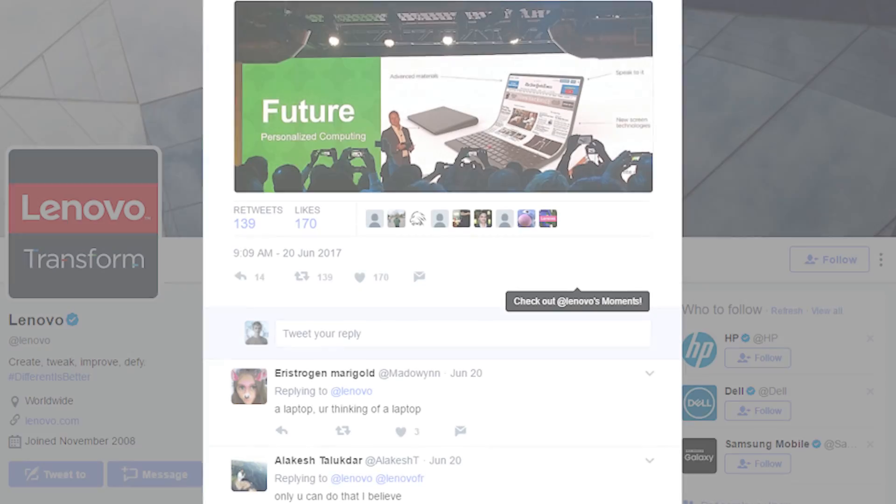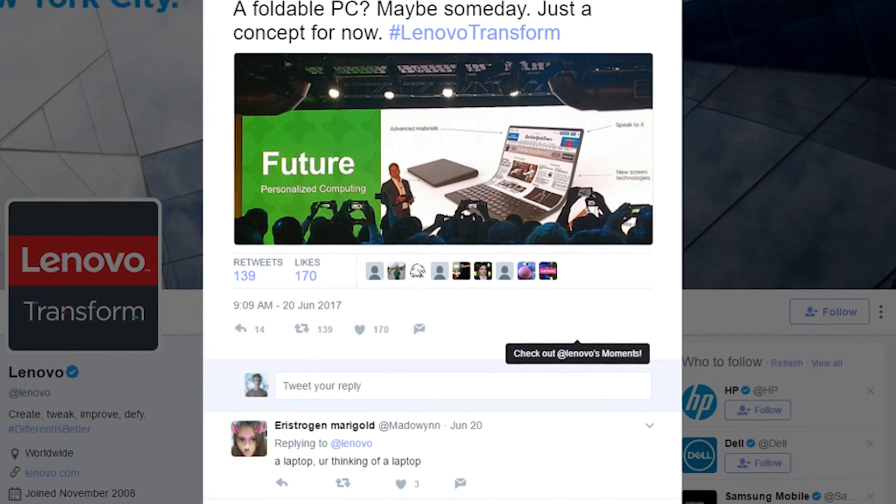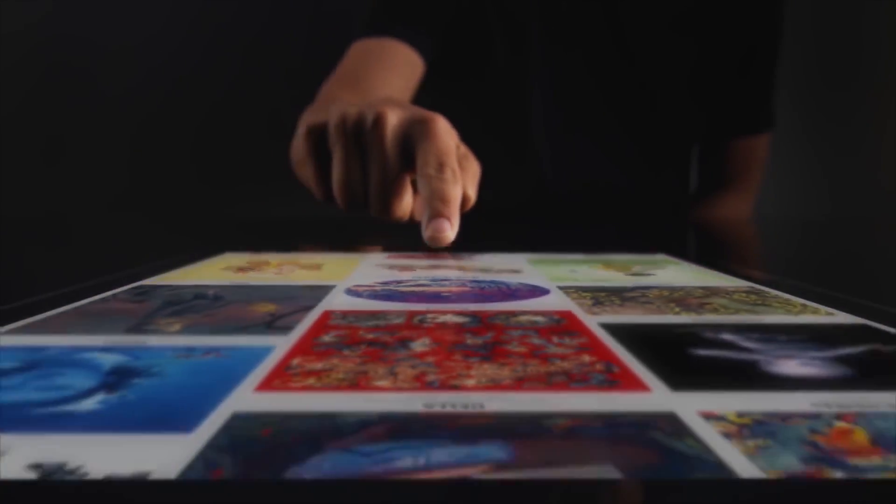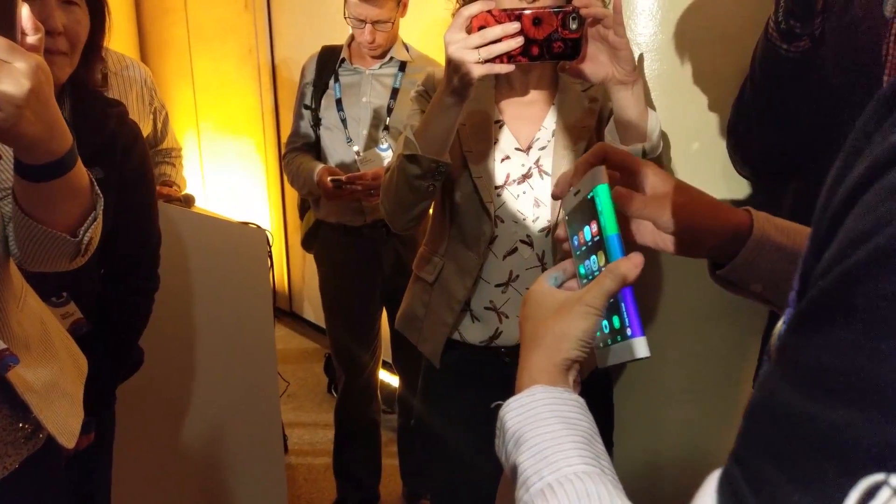But with that said, it is very possible that somewhere down the line we will be seeing bendable computers like this, and I would be really on board to see laptops like this. It would be incredible if you could actually just fold your laptop up and put it in your backpack.